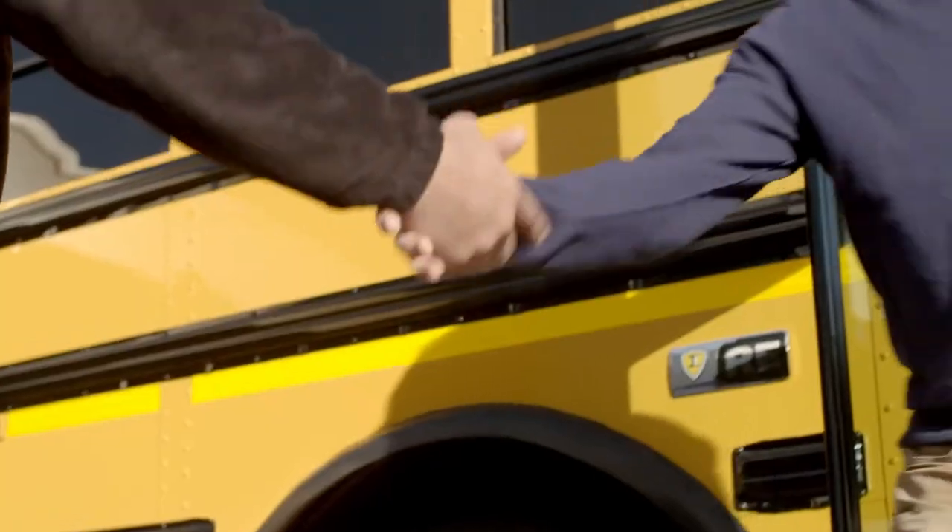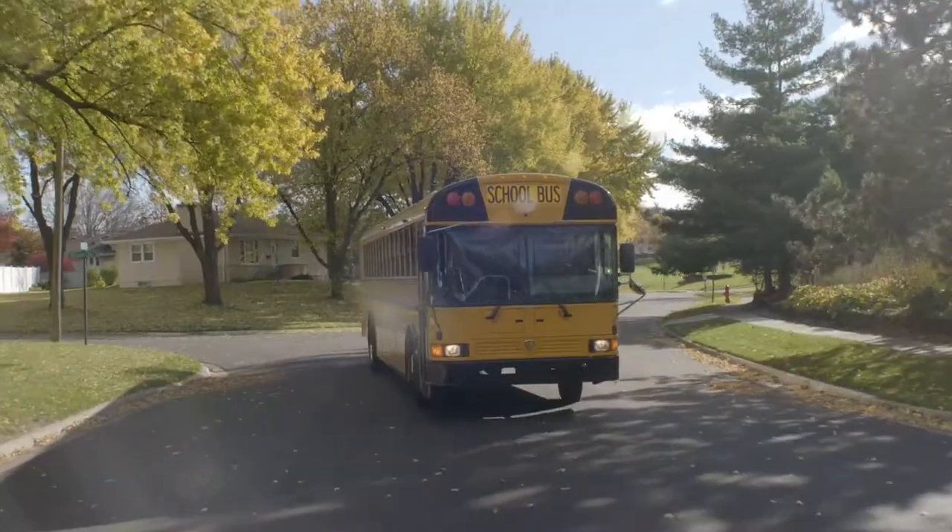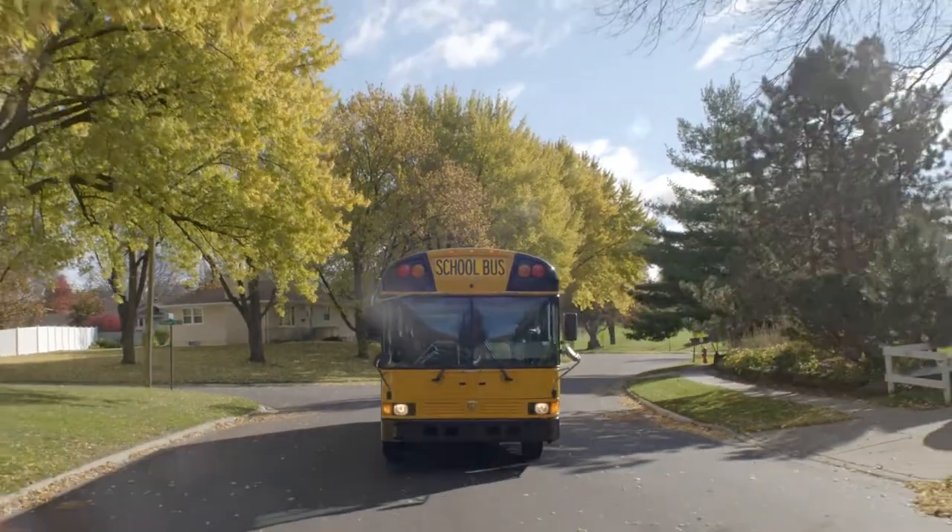With the largest and most capable parts distribution and dealer network in North America, there's always an IC Bus dealer nearby to offer industry-leading support. The RE Series from IC Bus — built to be on time, every time.